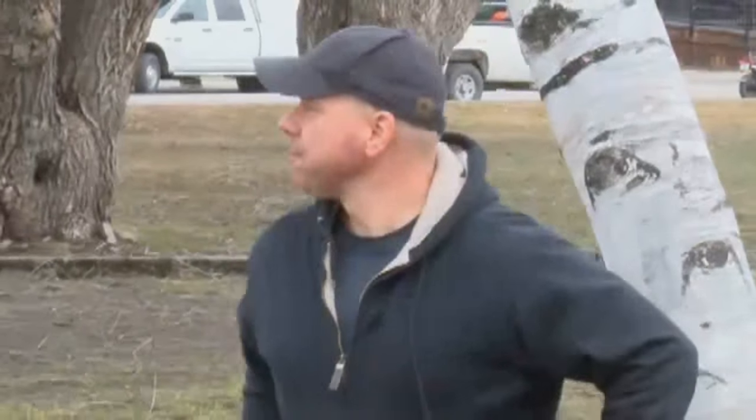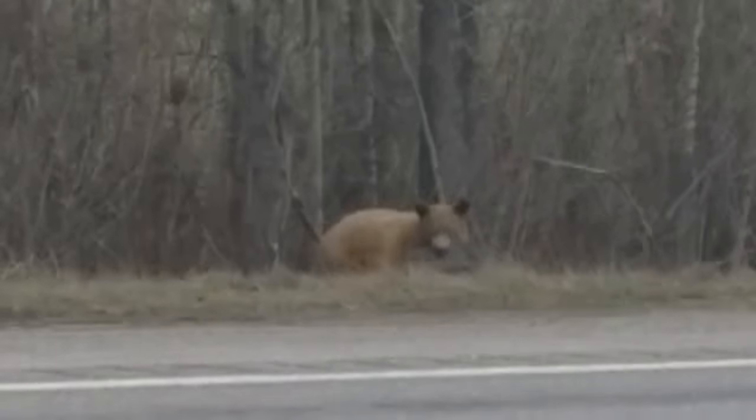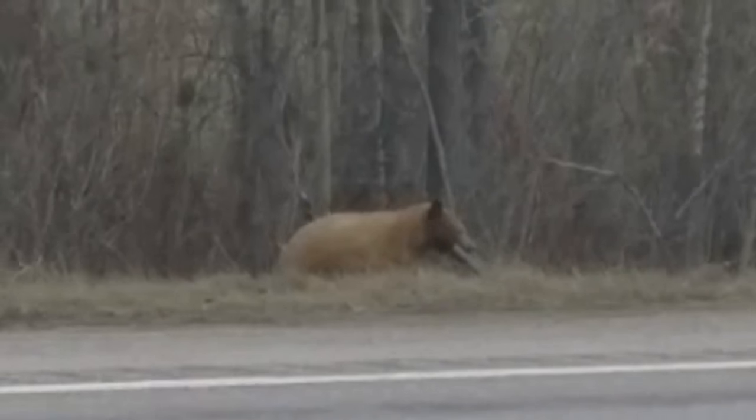What Mike Potter is talking about is this video with a bear that has something in its mouth that looks an awful lot like a laptop or a strange piece of wood.